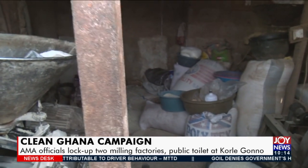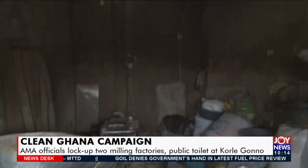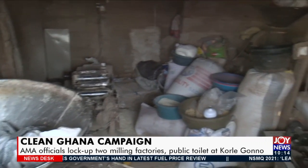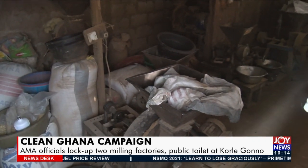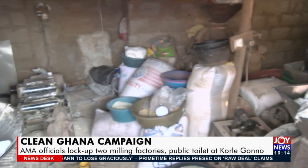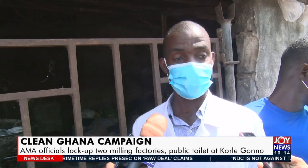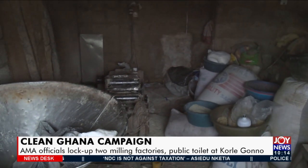At another mill, the owner in a similar fashion had abandoned the shop. Again, the officers put the facility under lock and key. Because they knew we were coming, they ran away and locked the place. Look at the floor. We were here several times — notices upon notices issued to them to improve their conditions, but to no avail. So as a last resort, they've locked it, and we are going to stop them from operating until we are satisfied with the conditions under which they operate.